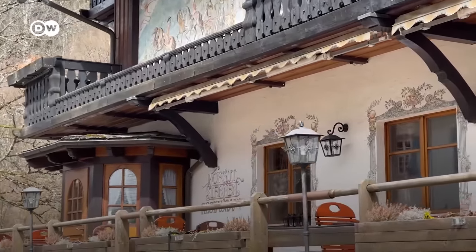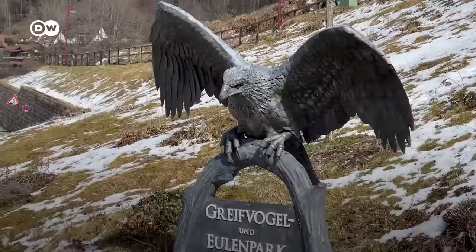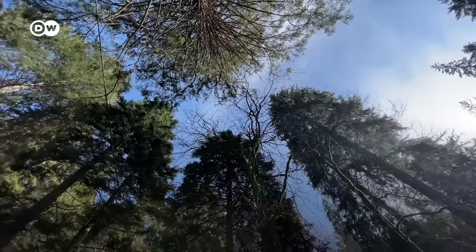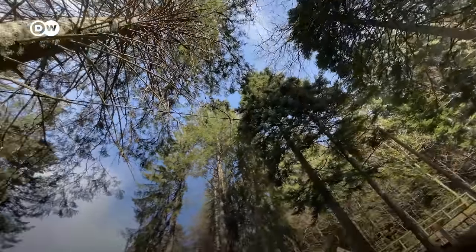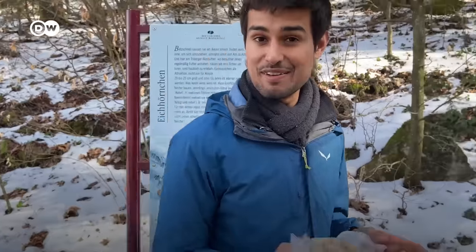And now we're going to have a look at the waterfalls. We can also feed the squirrels here in the waterfall area. Let's see if we find some.